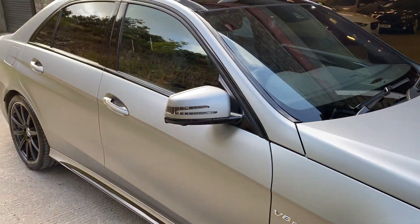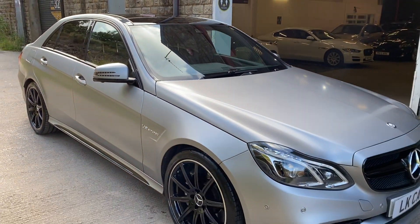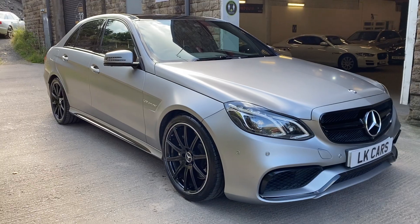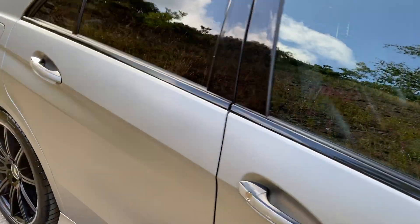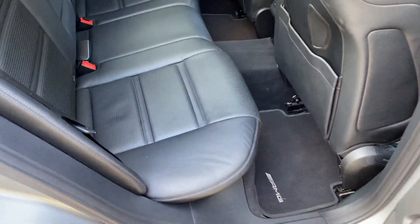This is the exterior of the vehicle. And the interior is pretty much the same — it's keyless. No rips, marks, etc.